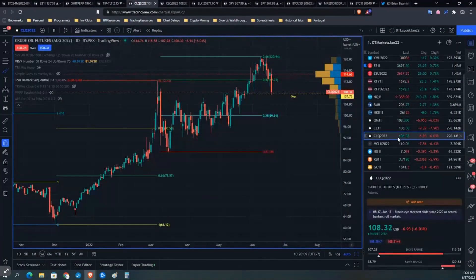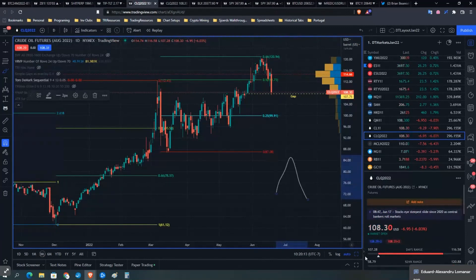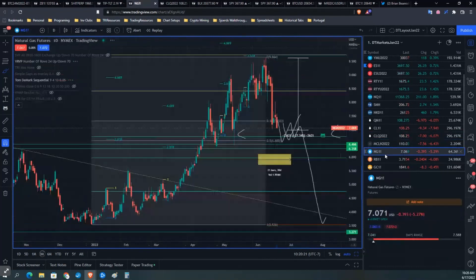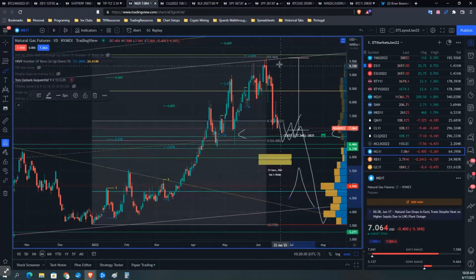Do tops usually look like Vs — upside-down Vs — even in the natural gas market? But do long-term cyclical tops actually look like upside-down Vs? Is that what we would call a long-term structural top? And I think the answer is an unequivocal no.